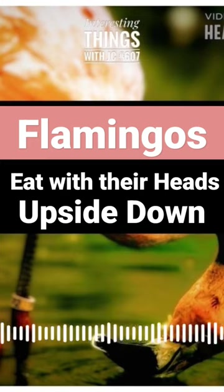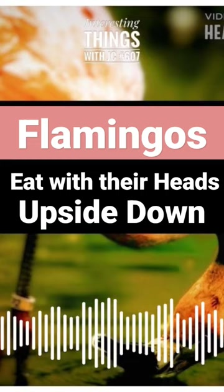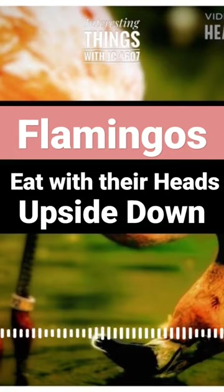To fully utilize the filtering abilities of their beaks, flamingos must adopt a particular head position when feeding. When standing in the water, their beaks naturally point downward towards the bottom of the body of water, requiring them to dip their heads underwater and scoop up their food. It's a delicate dance — a careful balance that requires the utmost precision.